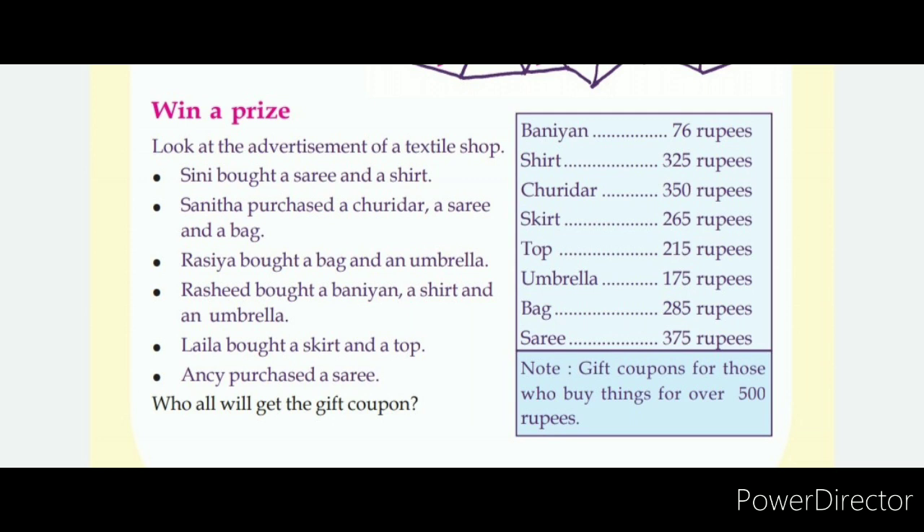Sini bought a Sari and a Shirt. The Sari is 375 rupees and the Shirt is 325 rupees.